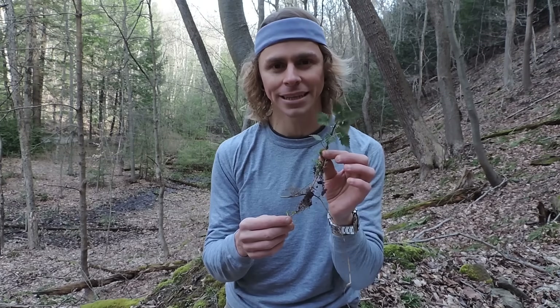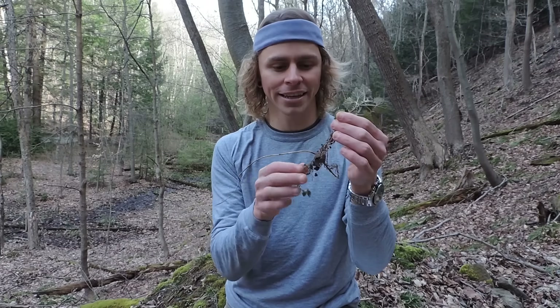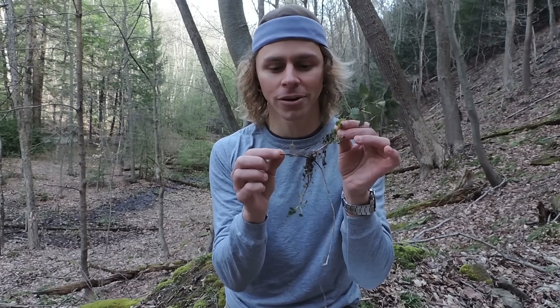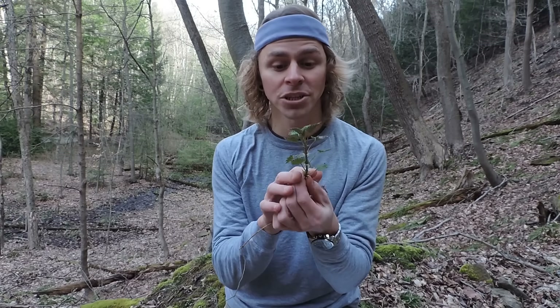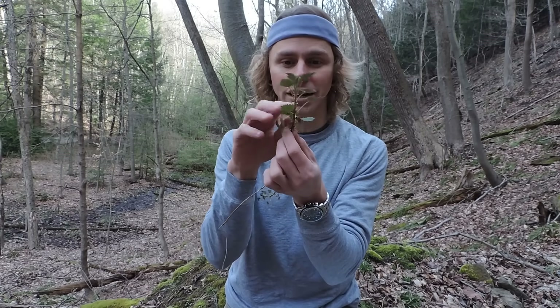Stinging nettle is a perennial plant that can grow to be rather large. When mature, it can reach heights of two meters — about six and a half feet — and even larger than that. It grows in dense colonies connected by underground rhizomes. If you look at this specimen right here, you'll see the aerial portion here, and here is a portion of the underground rhizome, with roots shooting off from it. This is how most of the colonies are connected. When you look at the aerial portion, you'll see that the leaves are opposite one another — directly across from each other, almost like a cross.